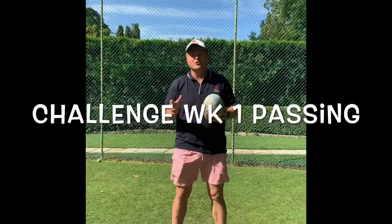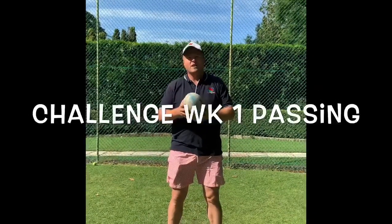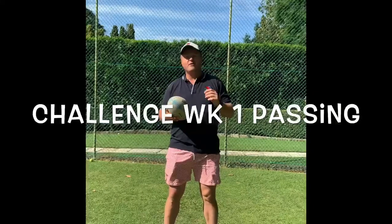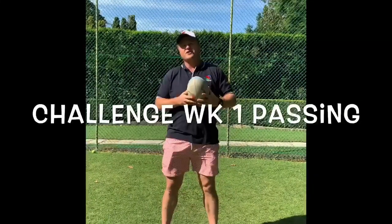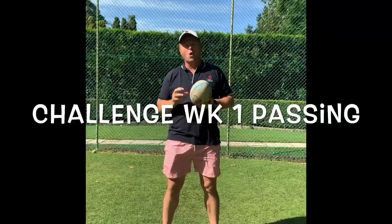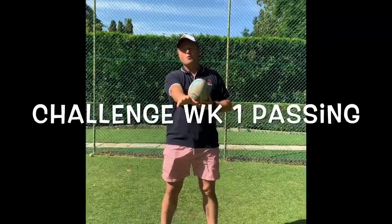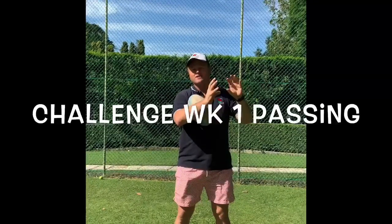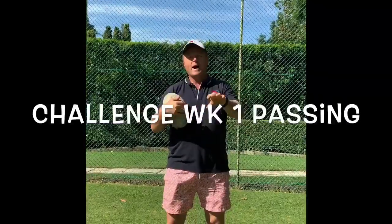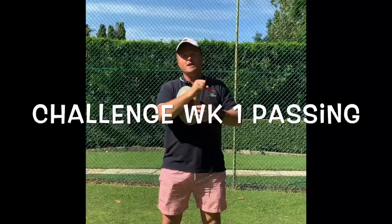Good morning Linfield Junior Rugby Club players. The weekly challenge for this week to win either a ball, a backpack or a hoodie is a passing challenge. As we know, we're always focusing on punching our hands to the target when we pass. We're always focusing on reaching out to catch the ball in our fingertips. So: punch, reach, fingertips.